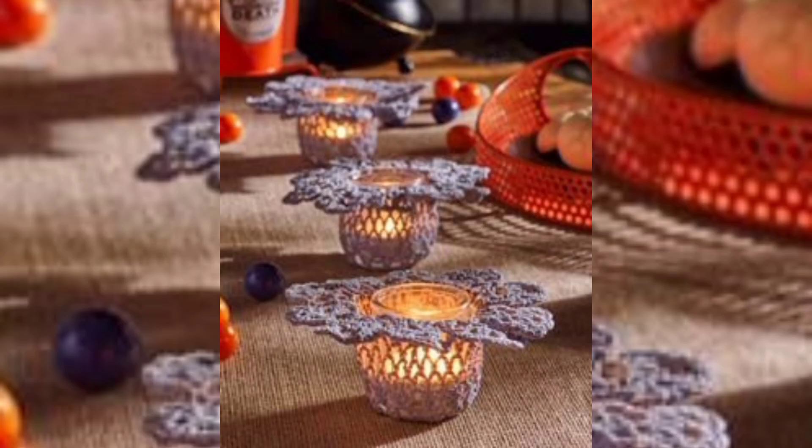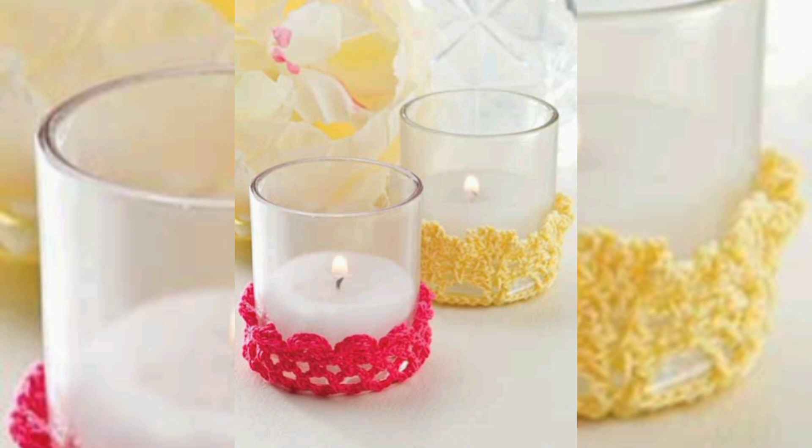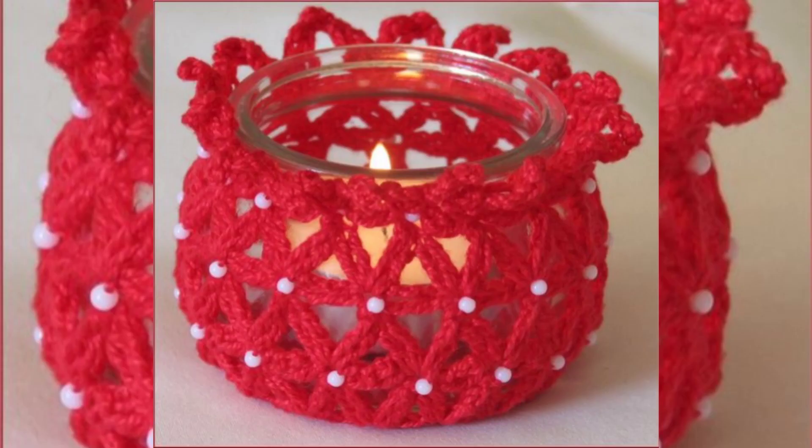Mason Jar Candle Cozy: crochet a cozy for a mason jar to turn it into a rustic candle holder. You can experiment with different stitch patterns and colors to match your décor.